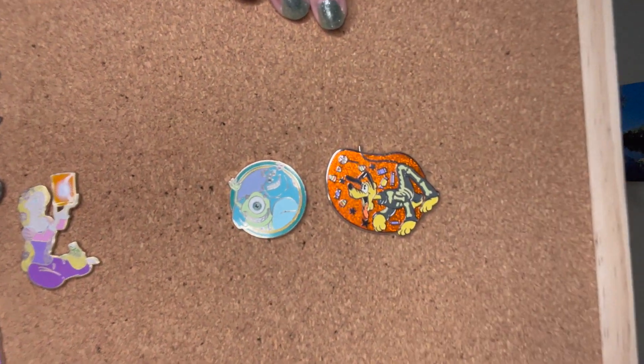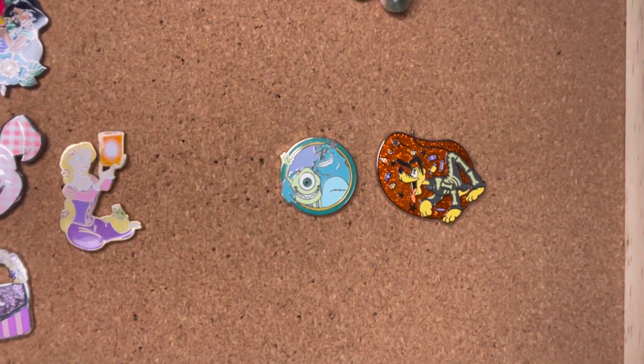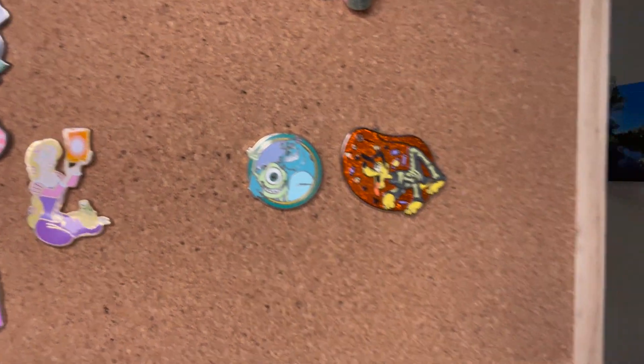I don't think I have many Pluto pins, but I thought, oh my gosh, I collect Halloween - I might as well trade for that. And then the next pin I traded for is Laura's boyfriend and Mike Wazowski.